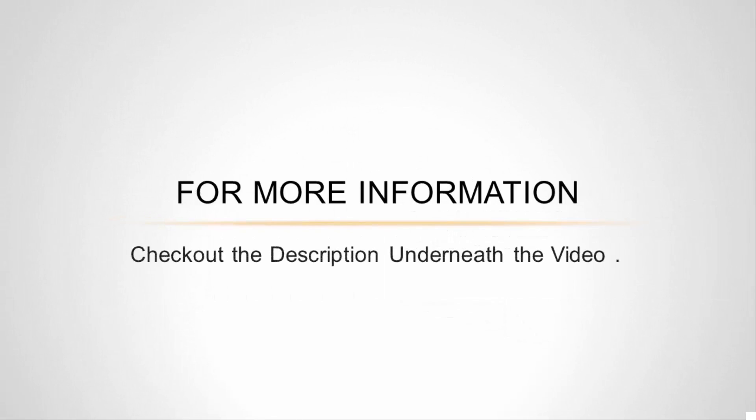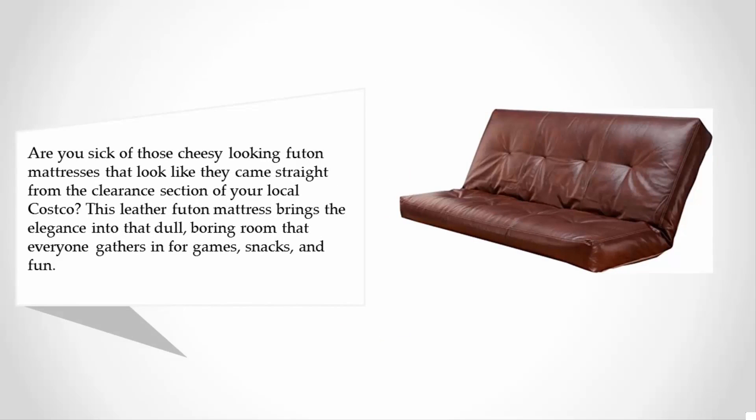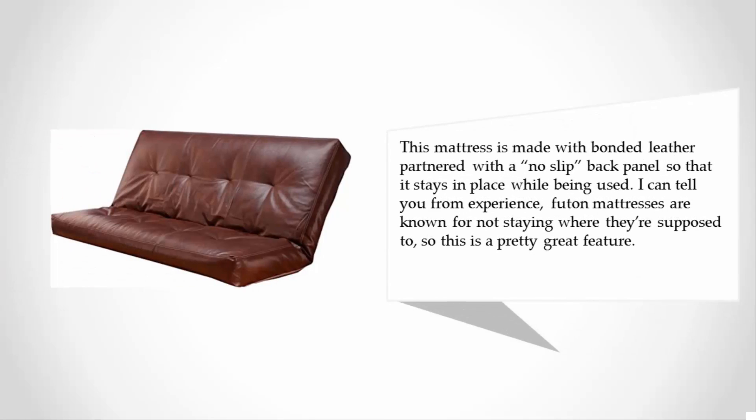Halfway through our list at number three — are you sick of those cheesy looking futon mattresses that look like they came straight from the clearance section of your local Costco? This leather futon mattress brings elegance into that dull, boring room that everyone gathers in for games, snacks, and fun. This mattress is made with bonded leather, partnered with a no-slip back panel so that it stays in place while being used — a pretty great feature, since futon mattresses are known for not staying where they're supposed to.